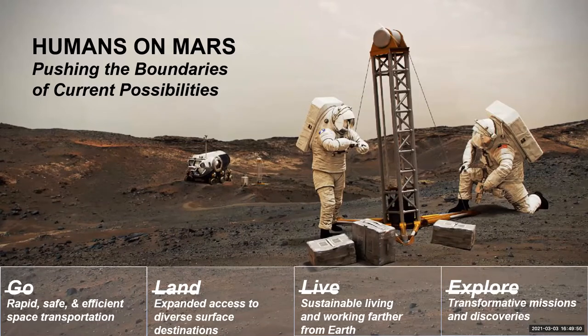That same pressurized rover you see on the Moon — the second version of it we're going to send to Mars for the Mars mission. So many of the capabilities you see in the Artemis program, their true purpose is to get us to Mars in the long run. The way we organize our technology investments is in four thrust areas we refer to as Go, Land, Live and Explore.